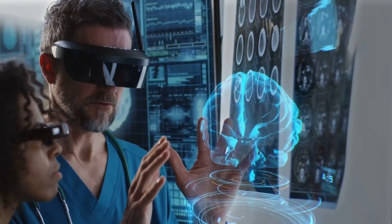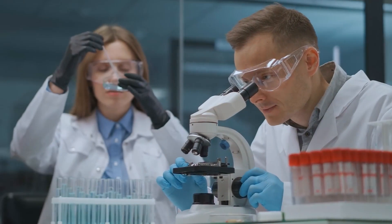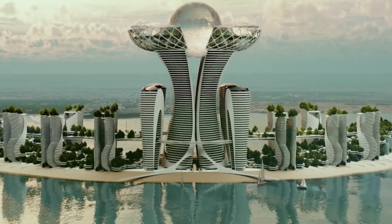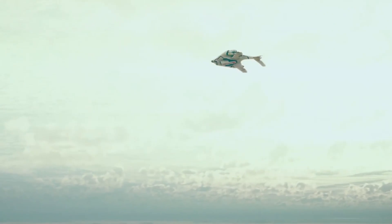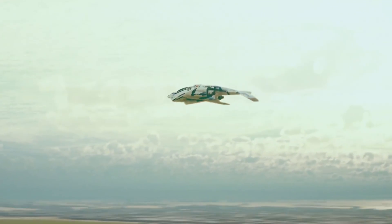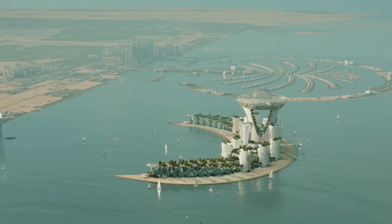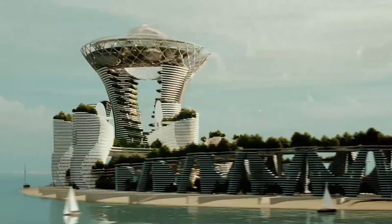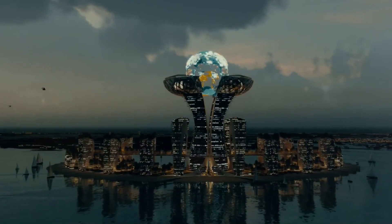We can already picture this island becoming a beacon of innovation and excellence in healthcare, drawing visitors and researchers from around the world. What do you think about this exciting vision for the future? Like and share if you're as excited as I am about the potential of this groundbreaking project. Remember to subscribe for more updates and leave your thoughts in the comments below. Thanks for tuning in — I'll catch you in the next video.